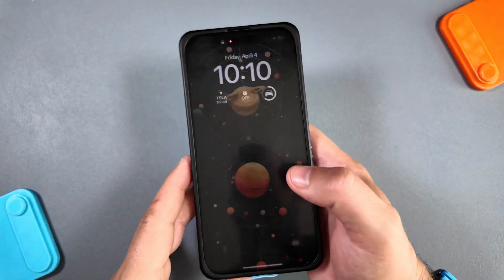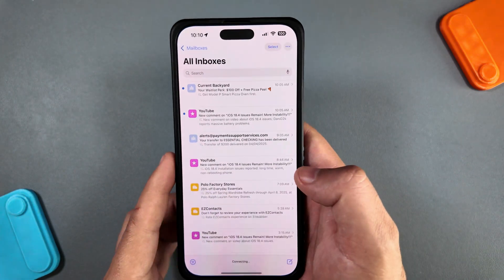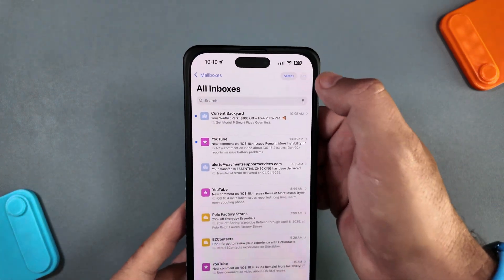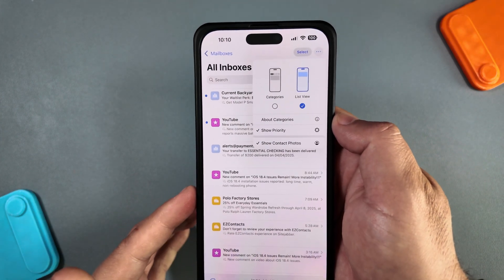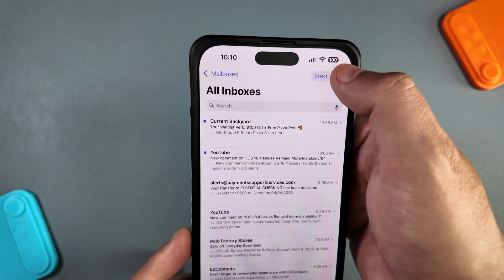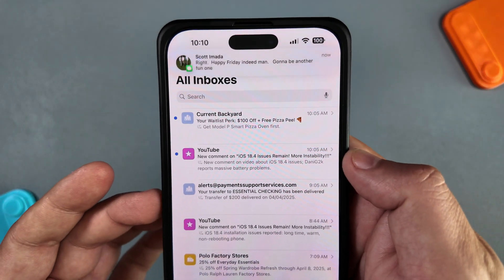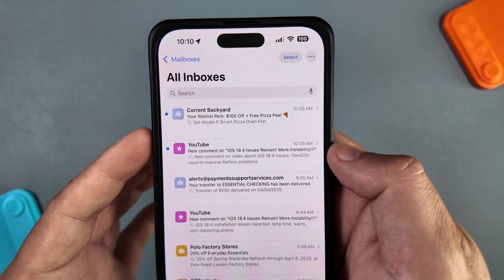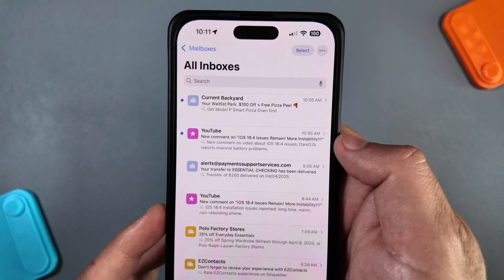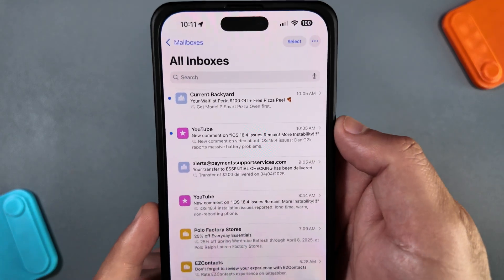Let's start with some mail changes where you can now turn on and off contact photos on the left-hand side of each line item. This is nothing new — you could always do this in the Settings app under Mail — but now it's more convenient with a toggle right here that says 'Show Contact Photos.' Not a lot of companies currently utilize this; YouTube has a little star icon and Amazon has been using it, but aside from that, not many have implemented it. A nice small quality-of-life improvement from the Mail app.